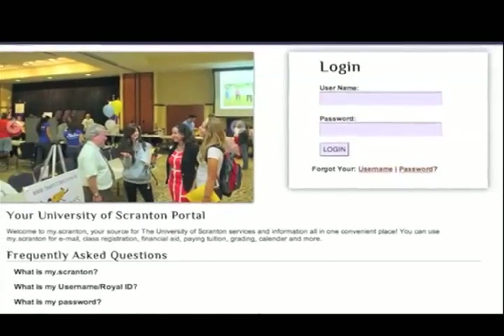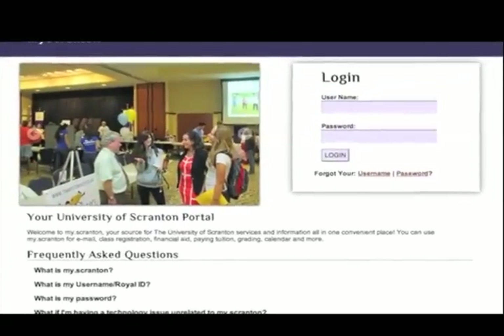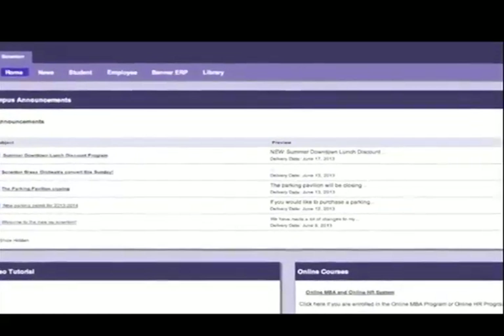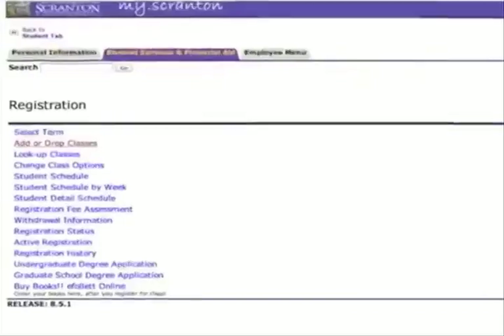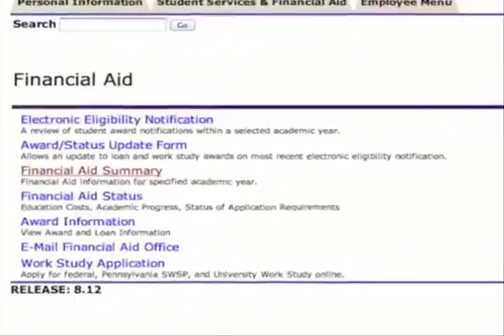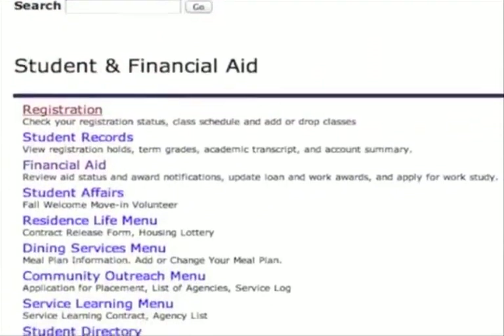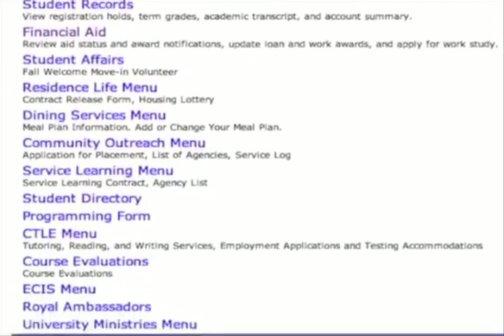My.scranton.edu is the University of Scranton's online portal for students, faculty, and staff — our one-stop source for university services and information. Students, both on campus and online, can use the portal for class registration, financial aid, paying tuition, accessing our learning management system, grades, calendars, announcements, and much more.